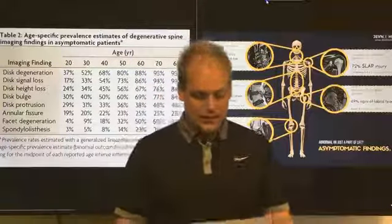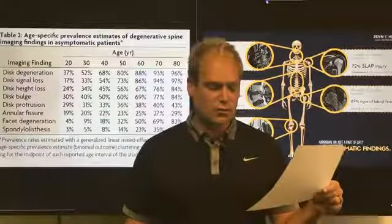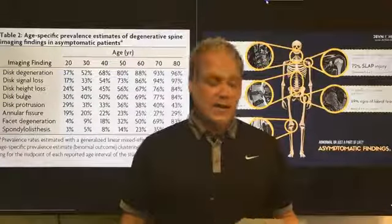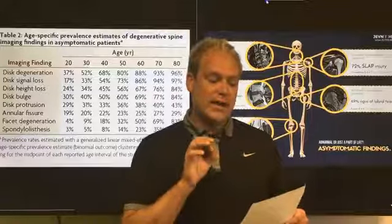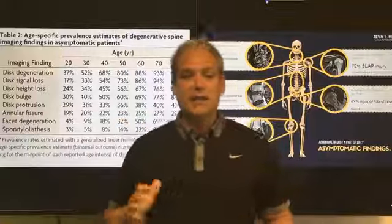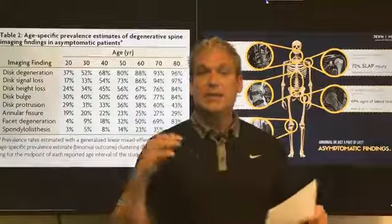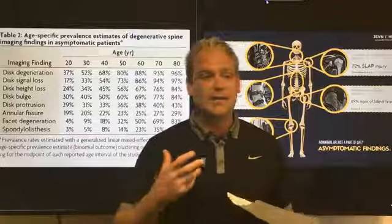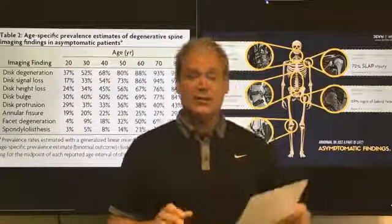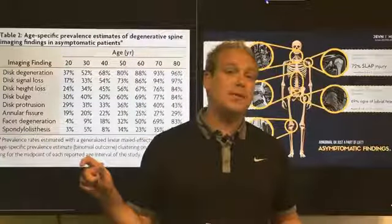This study was published in April of 2015 by the American Journal of Neuroradiology — a very well-respected, peer-reviewed journal. It's what's called a systematic review, which is the strongest level of scientific evidence. They take hundreds or thousands of studies on the same topic and summarize the conclusions to get an average of the data.